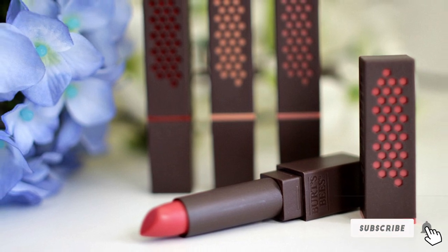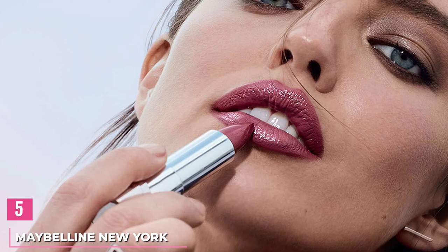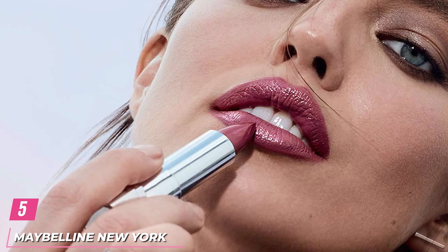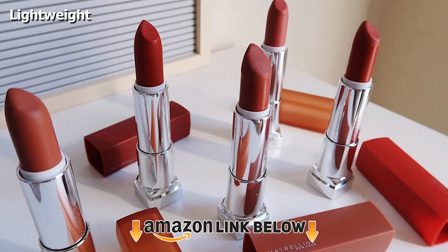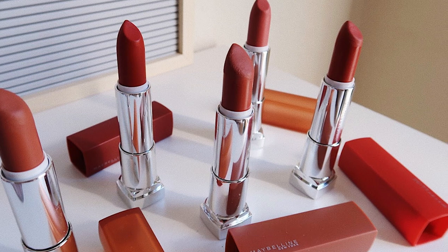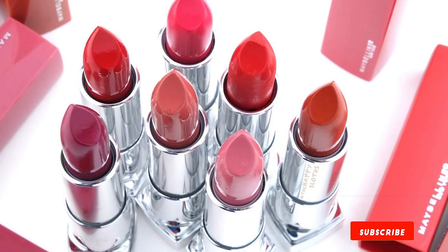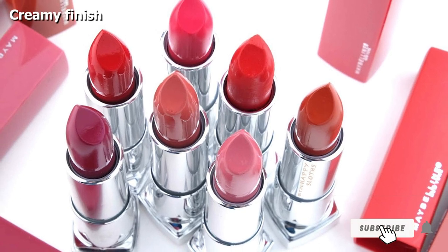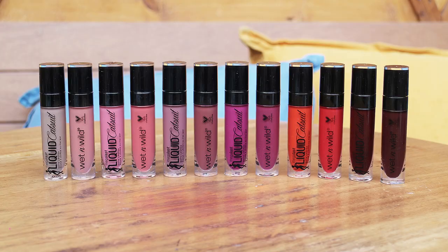Note: avoid this lipstick if you are allergic to pollen and essential oils. The number five position is held by the Maybelline New York Color Sensational Lipstick. It has a creamy texture that glides smoothly. The shade On Fire Red is rich, vibrant, and warm, and flatters all skin tones. This highly pigmented lipstick is infused with shea butter that keeps your lips moisturized and soft. It gives a creamy finish and the color does not bleed or feather.